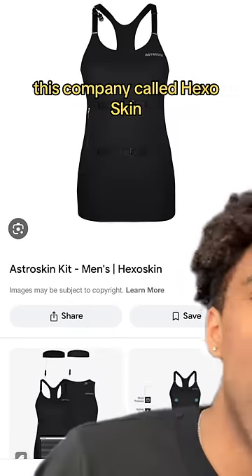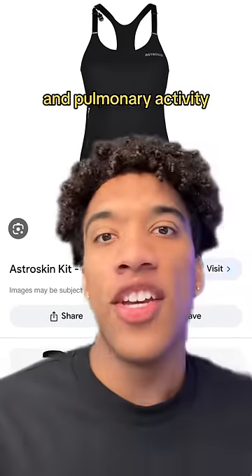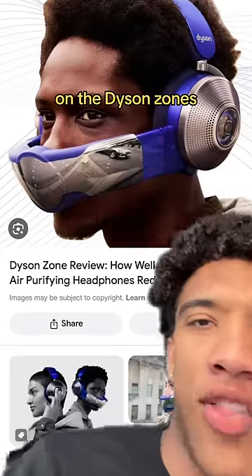...anti-ball-crushing technology. As for the shirt, this company called Hexoskin makes this little vest thing that tracks your cardiac and pulmonary activity, so if you're having like a heart attack it might let you know. What you do from there is up to you. This is where it starts getting interesting.